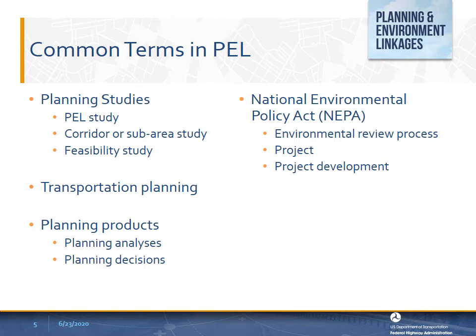A project is any highway, public transportation, or multimodal project that would require approval by the U.S. Department of Transportation. Project development is a comprehensive term to describe the process that applies to a project as it advances through environmental review, preliminary engineering and design, right-of-way acquisition, construction, maintenance, and operations. Transportation planning is defined as a continuing, cooperative, and comprehensive performance-based multimodal planning process that facilitates the safe and efficient management, operation, and development of surface transportation systems that will serve the mobility needs of people and freight.